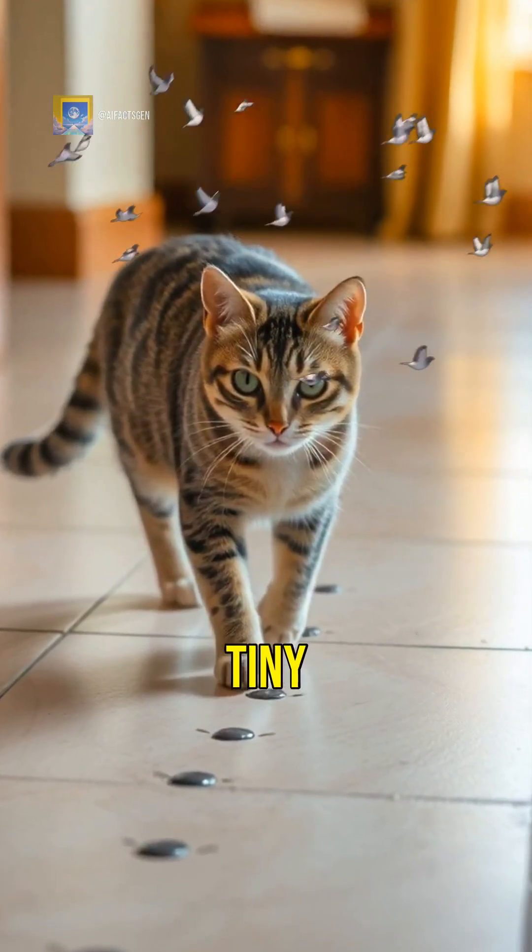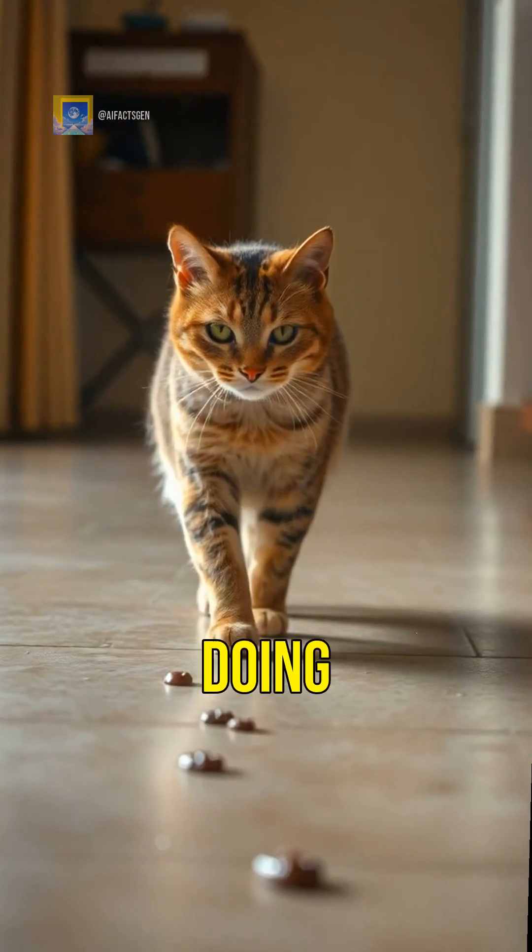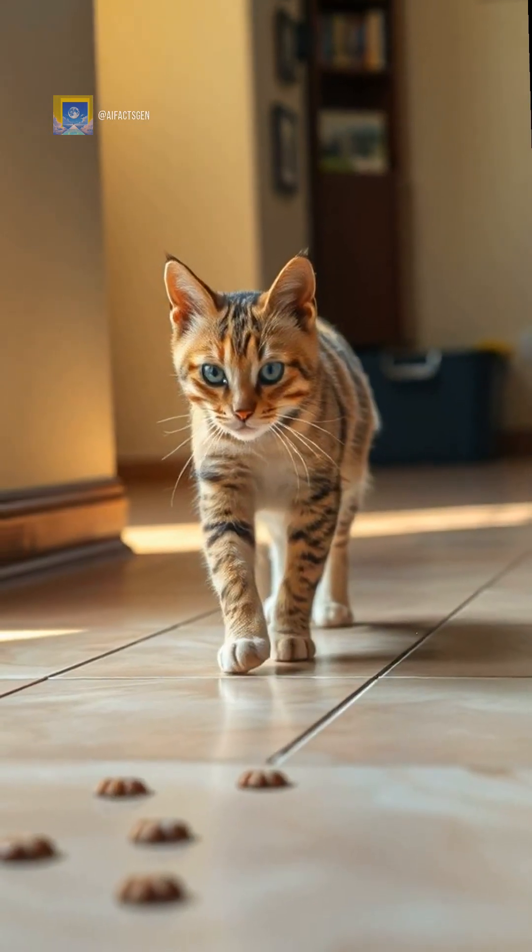So if you see tiny damp footprints, don't worry — your cat's just doing what nature designed them to do to stay chill.